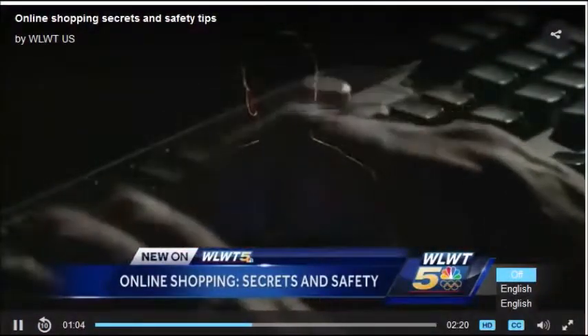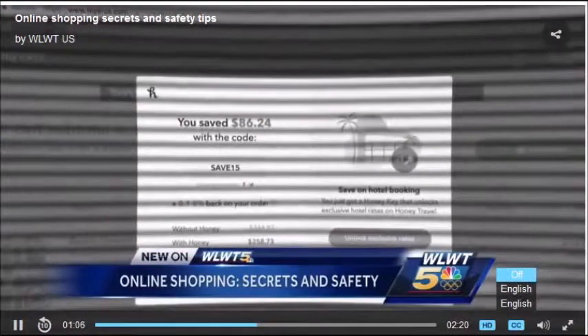But before you download, tech expert Dave Hatter says you need to do your homework, because some browser extensions can be very dangerous. If you're not paying with money, you're paying with data. Software people are not building software just out of the goodness of their hearts. It could have a keystroke logger in it, so as you're using your browser and you log into your bank, they've got your username and password.